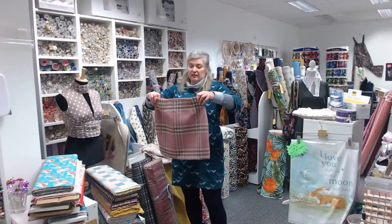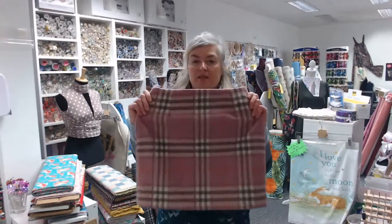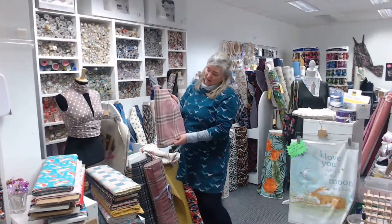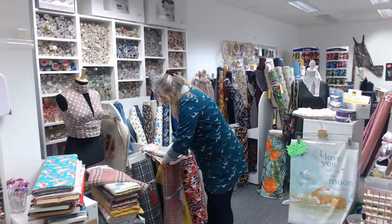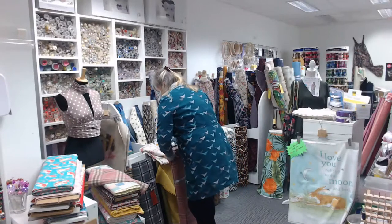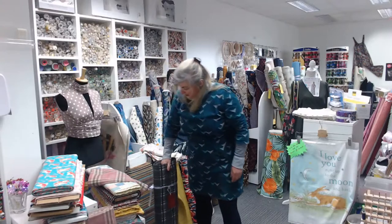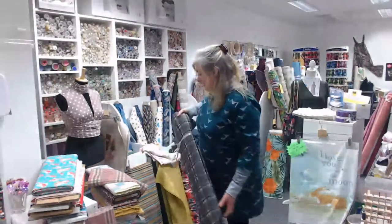This is a wool and polyester mix — I made a little skirt for my daughter out of it. They're £12 a meter, 140 centimeters wide. We have customers who've used them for upholstery as well as dressmaking. We've got it in a pink check, a dark gray check, and a little bit of aqua left.